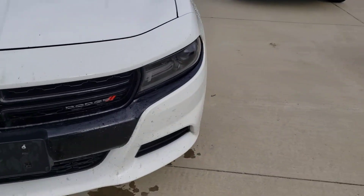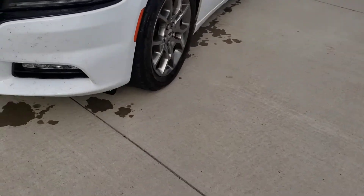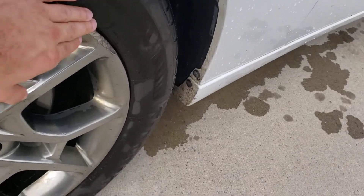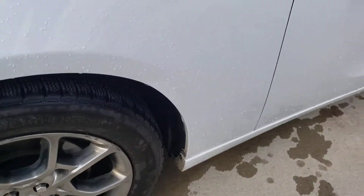Good looking front end up here, looking really nice. It's got some fog lights down below. Got really good looking wheels on here, a little bit of curb rash on there. It's got a good set of tires on it, though.